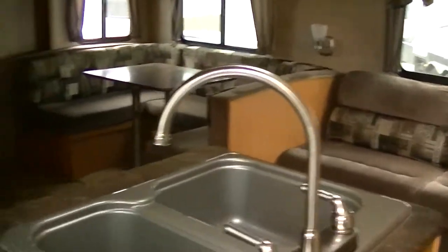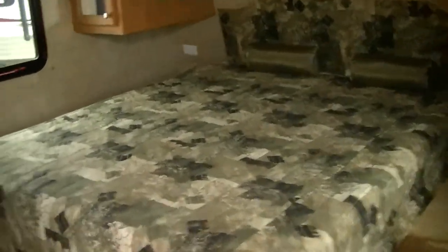Check that out — isn't that sweet? Right up here off the front is your master suite. Got a great big old walk-around queen-size bed with plenty of storage above and below, so you're gonna get a good night's rest in there.